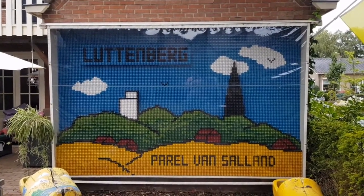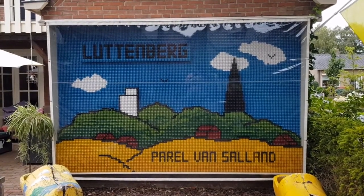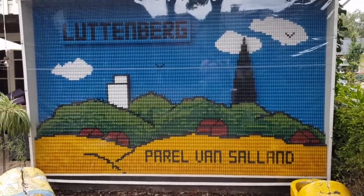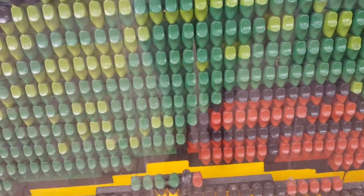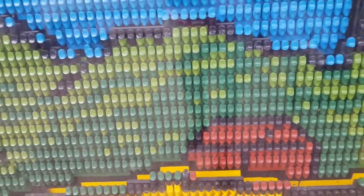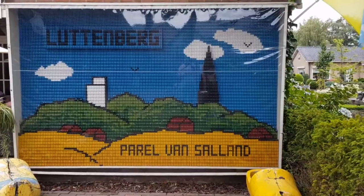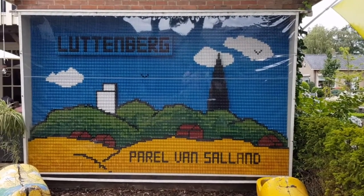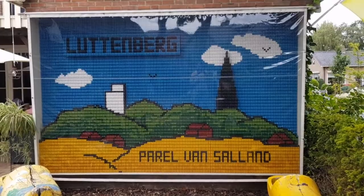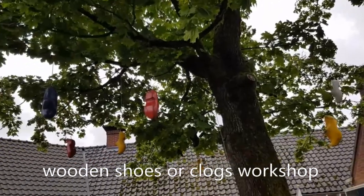Welcome to Luttenberg, a very small town on the east side of the Netherlands. I'm going to show you what you can actually do here. If we zoom in, you'll be surprised — it's all small wooden clogs or wooden shoes depending on where you live. So we are at a wooden clog workshop. A lot of people, when they think of the Netherlands or Holland, think of clogs, and here they even hang in trees to show you where it is.